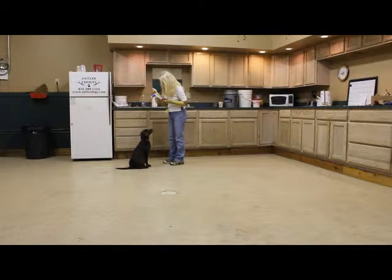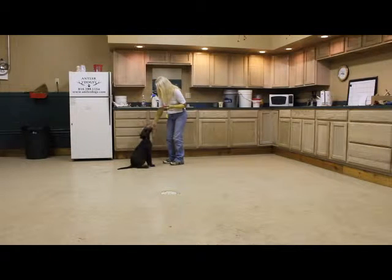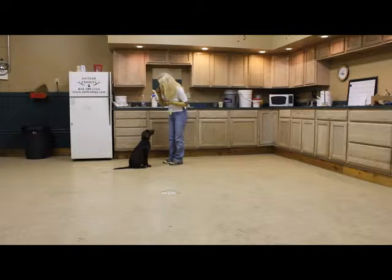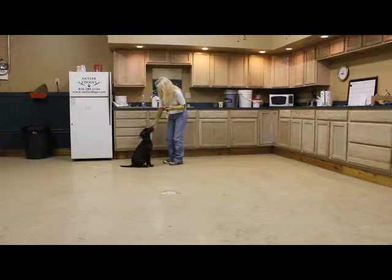Now I'm going to ask Buster to give me eye contact by just pointing to my eyes. Baby. Eyes. Good boy. It shows the concentration that he has when we're training. You cannot get their attention unless you know that they're focused on you, and you do that by looking into their eyes. Good boy. Eyes. Very good, Buster.